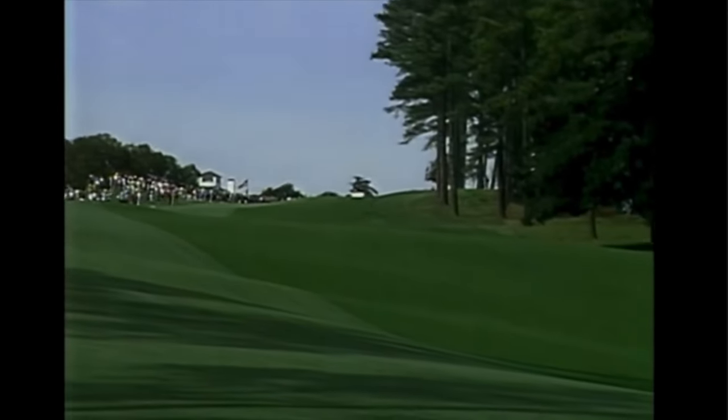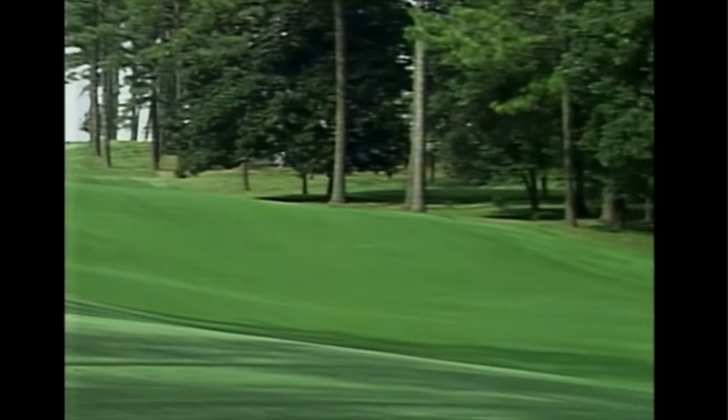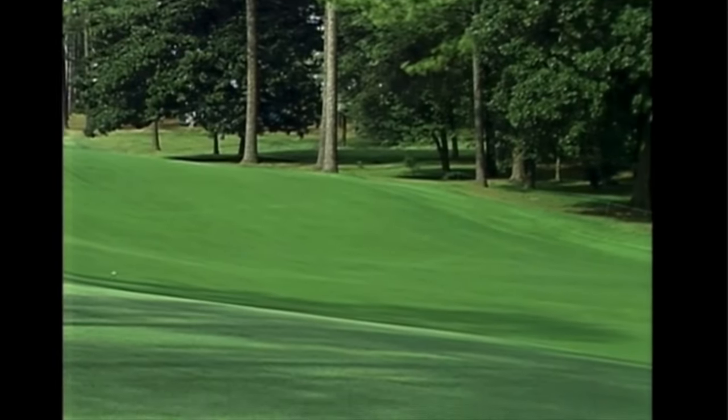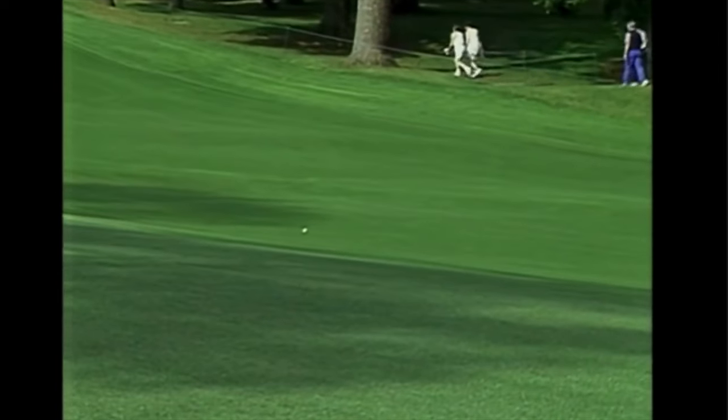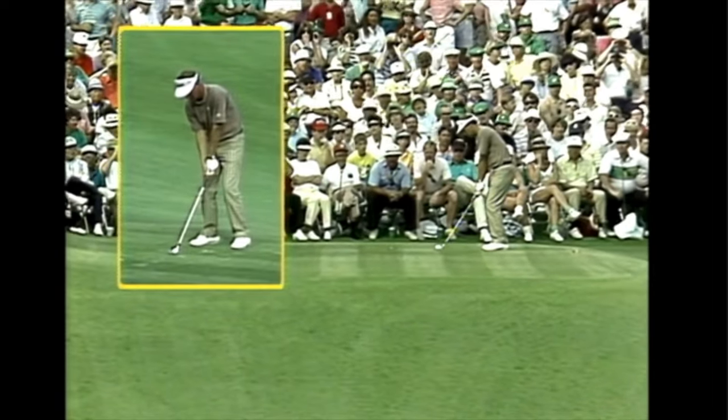A truly great golf swing. He won six times on the PGA Tour, including at TPC, and another 18 European Tour wins.